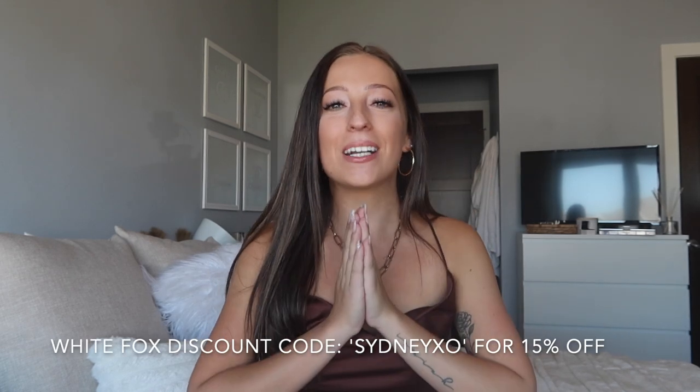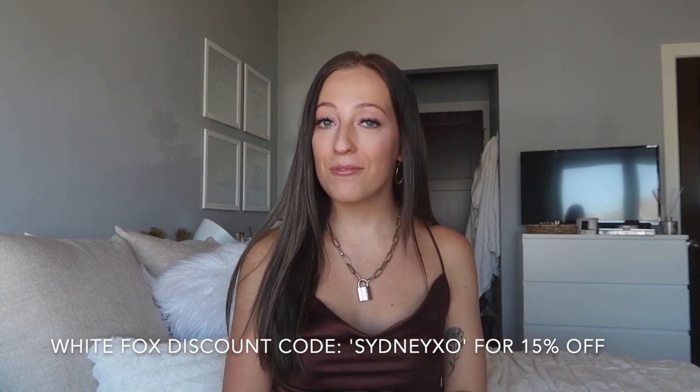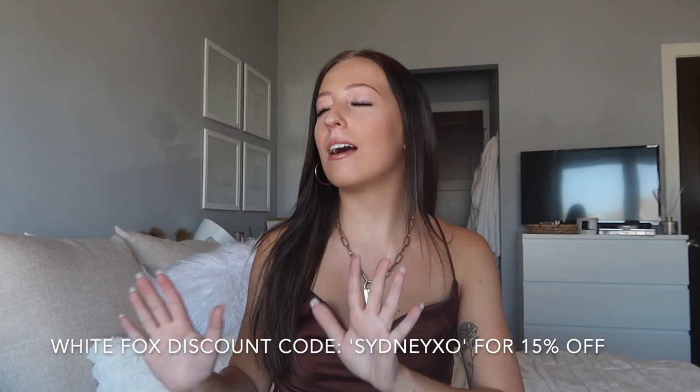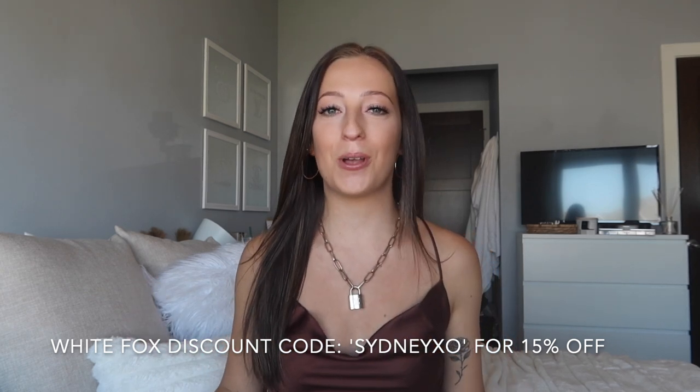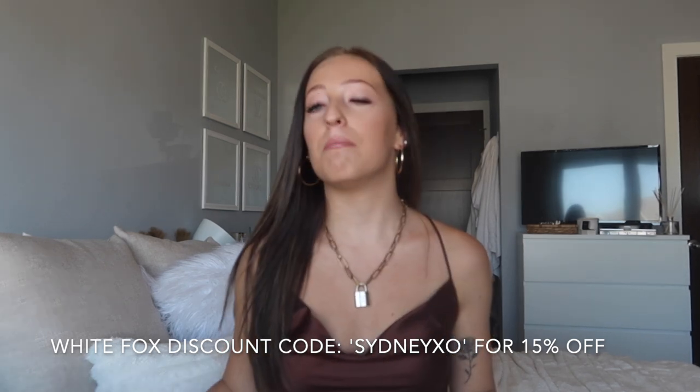Hey guys, welcome or welcome back to my channel. If you're new here, my name is Sydney Nicole and I'm so excited today — we are doing a try-on haul with White Fox Boutique. I have been loving all of their clothes for so long, so I'm beyond excited to share all of these with you guys. We have an amazing mix of comfy, cute, going-out — literally everything in this haul.